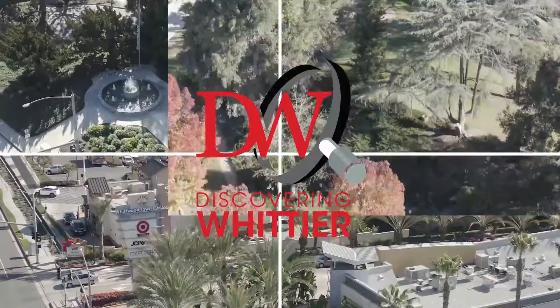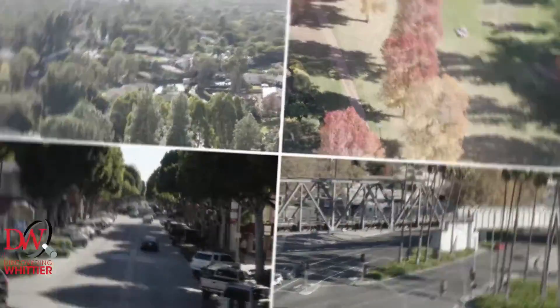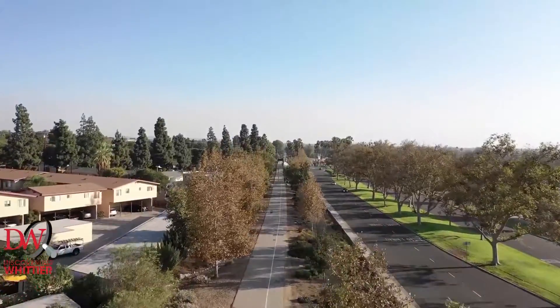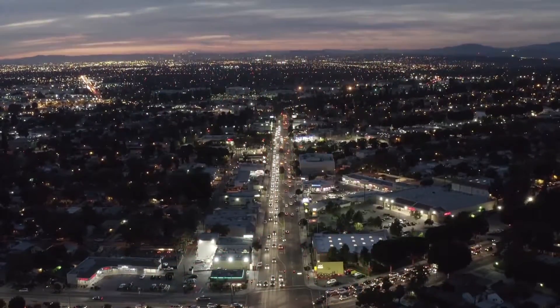The Whittier area has some amazing local businesses, restaurants, and families. Our mission is to spotlight them and most importantly, tell their story. We are the Garcia Team and this is Discovering Whittier.